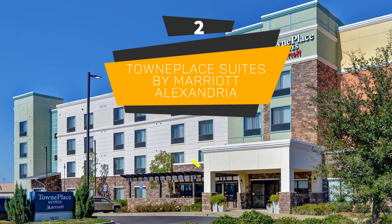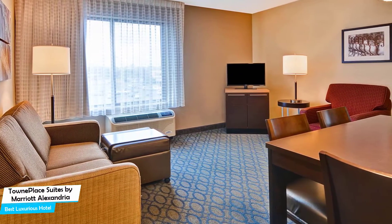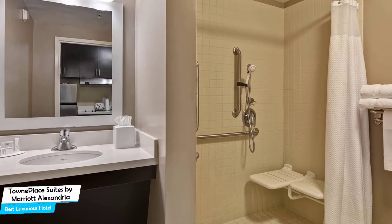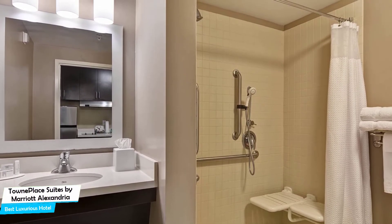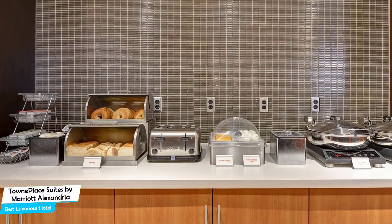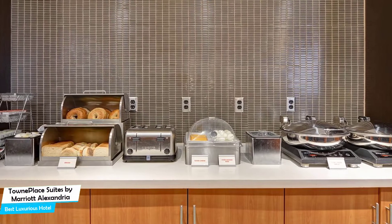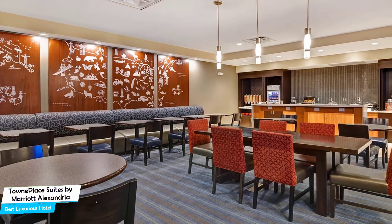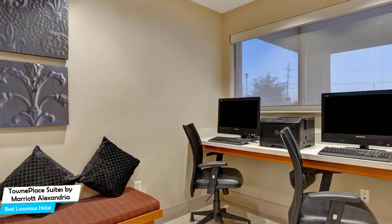Number 2: TownePlace Suites by Marriott Alexandria – Best High-End/Luxurious Hotel. The TownePlace Suites has everything you need: easy access, a good location, meeting areas, and a very comfortable bed you can jump into at the end of the day. It's a no-frills Alexandria hotel with guest rooms with kitchenettes, located 4.7 kilometers from the center of Alexandria. Nearby attractions include Four Seasons Bowling Center at 0.2 miles.